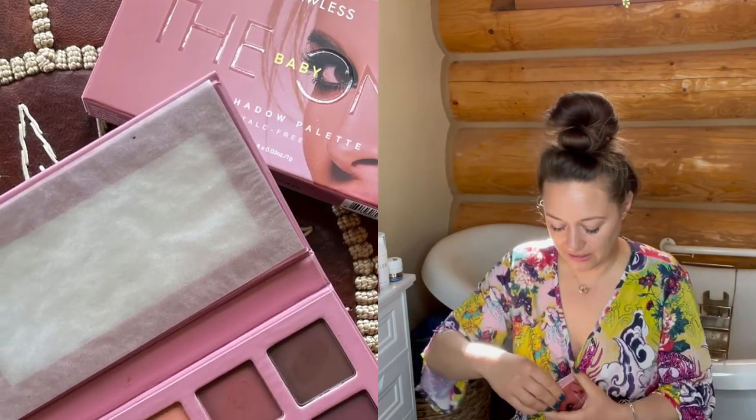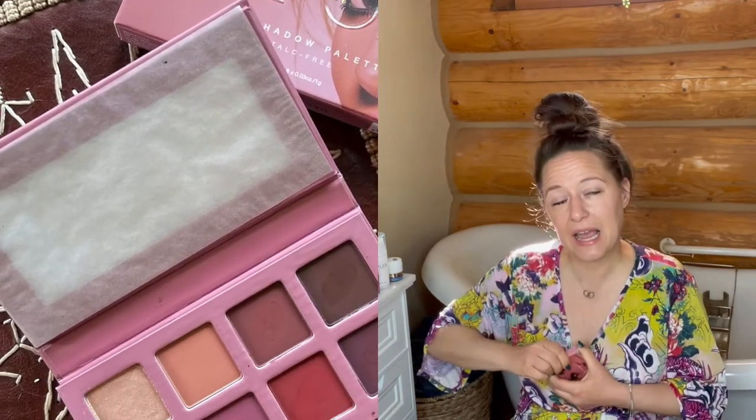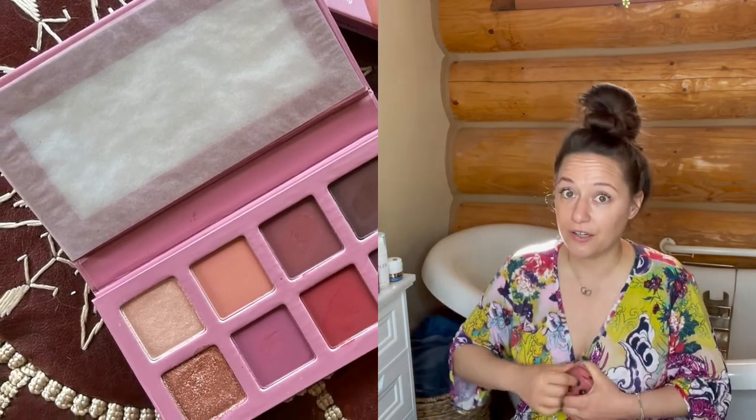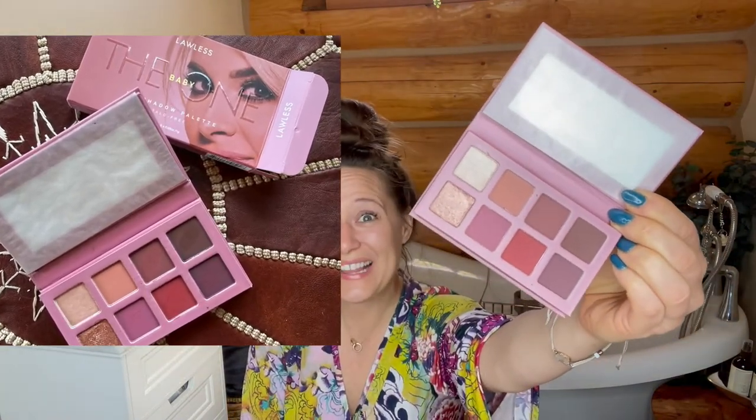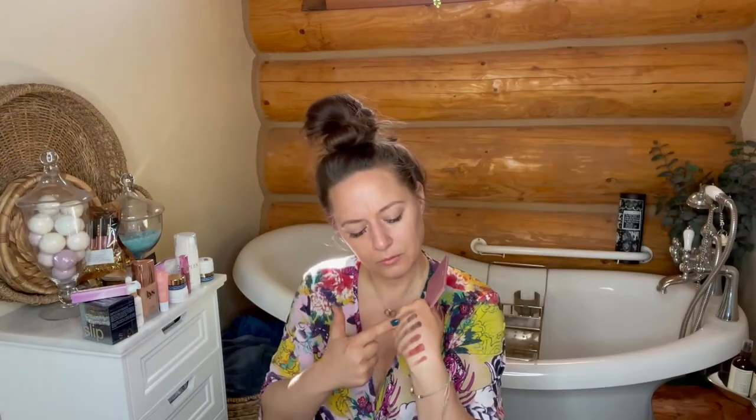This is the last item that I ordered. I definitely did not need another eyeshadow palette, but this is a clean brand — Lawless. I was really happy with these colors; I feel like it's a one-stop shop for me. I rarely wear eyeshadow, but when I do, I like the reds, the purples, the browns — that kind of family. And I feel like this is literally that family. This is going to be a really good one.